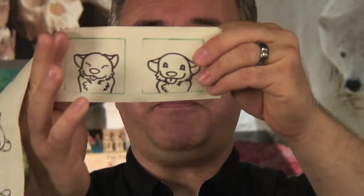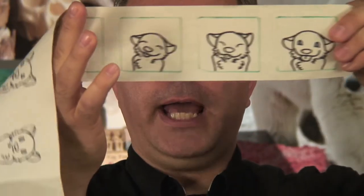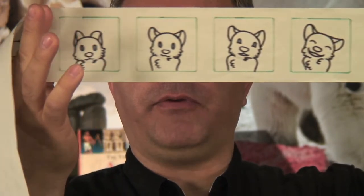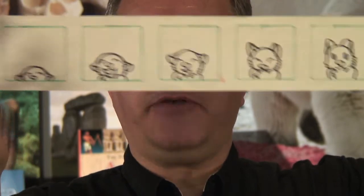So here's how a cartoon works. You have a picture and then another picture and a picture after that. Every picture is just a little bit different from the picture in front of it. If you rush these pictures past your eyes at the right speed, it looks like one moving image.